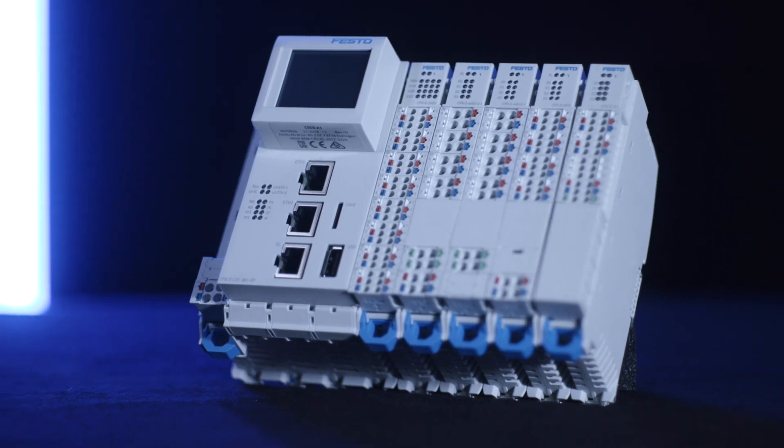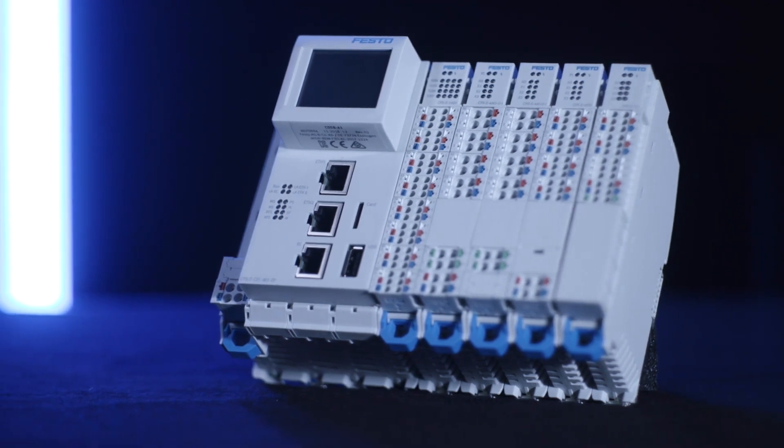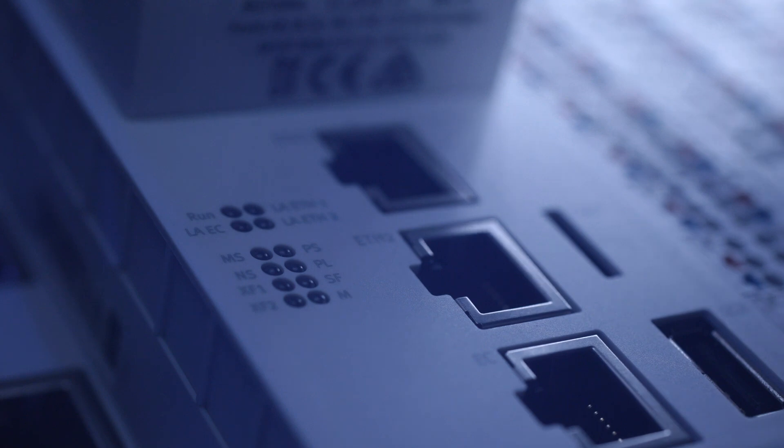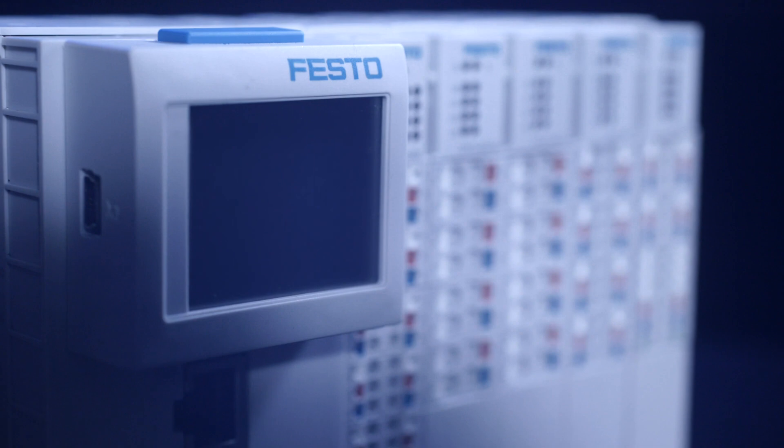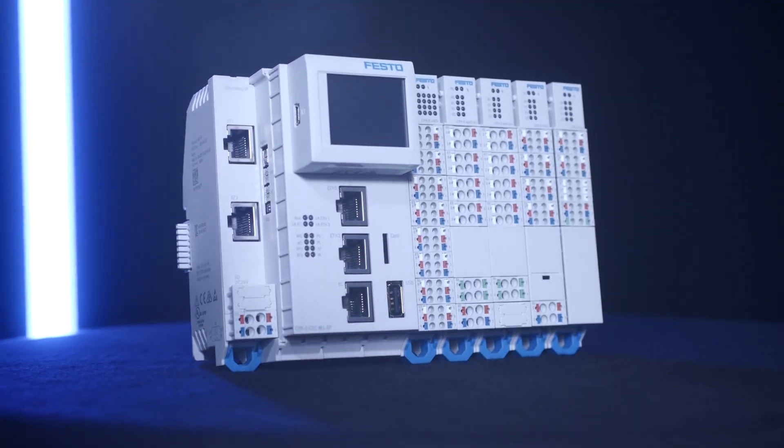The CPXe, our CODISIS motion controller with remote I/O, fits perfectly to this concept. It's designed for different Ethernet-based networks and offers I/O link for even more decentralized flexibility.